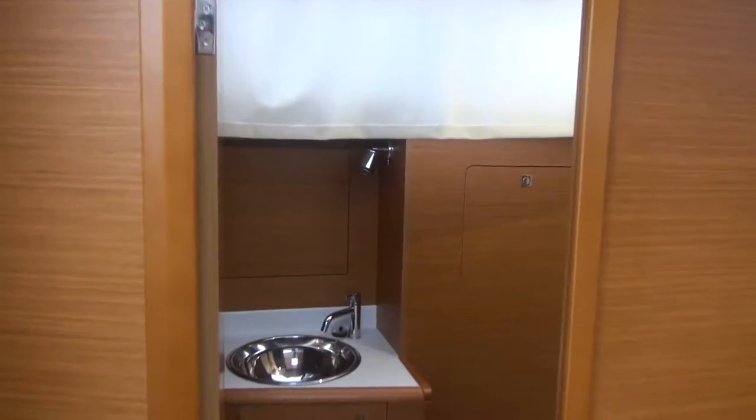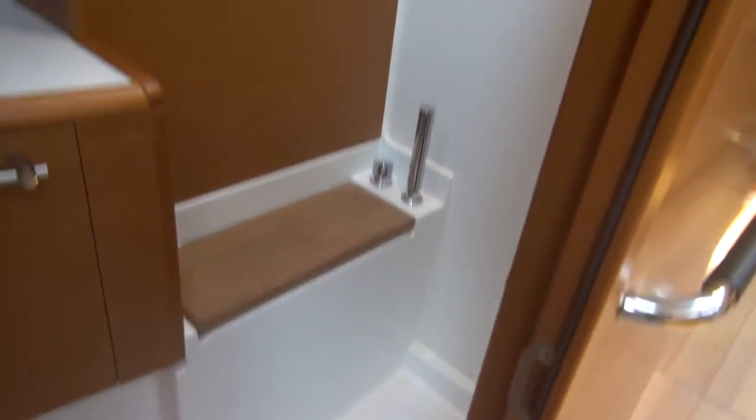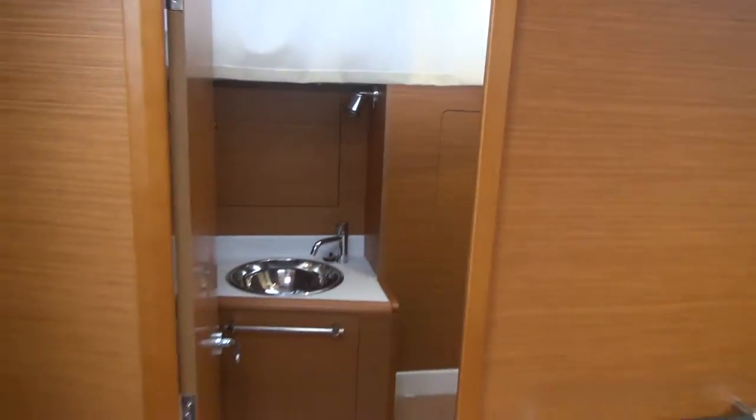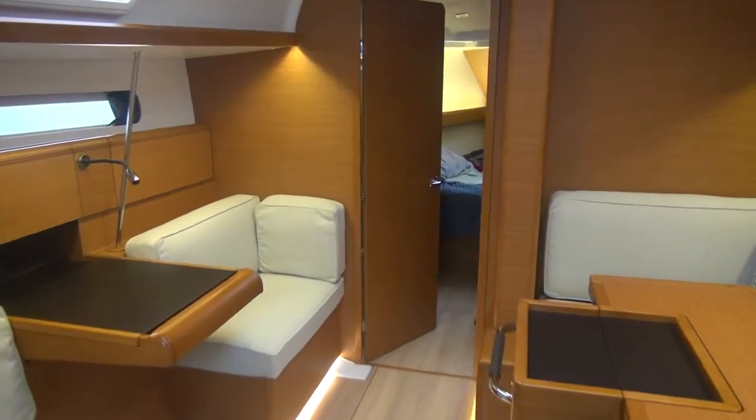The aft head has a shower stall with a door. Just after the nav station, forward is a V-berth.